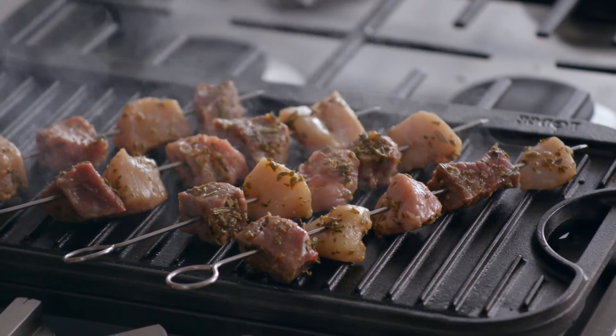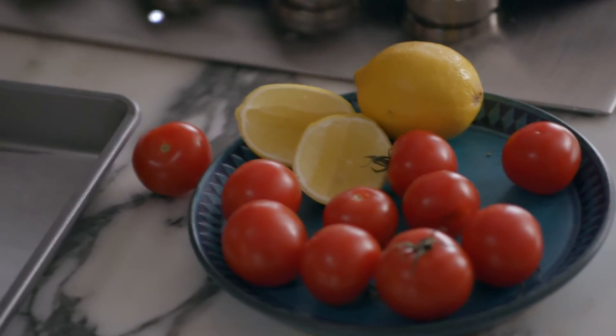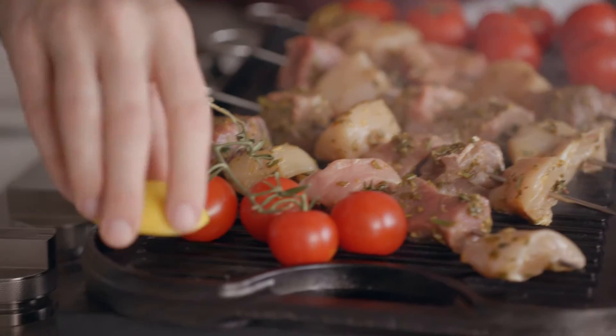I love that sizzling sound. It just already makes my mouth water. We're also going to add these beautiful tomatoes on the vine. I'm going to grill these little lemon cheeks and it's going to bring out the flavor.